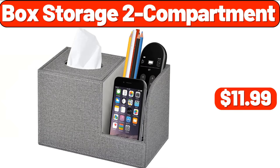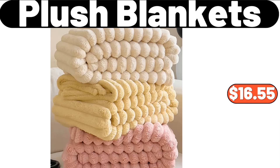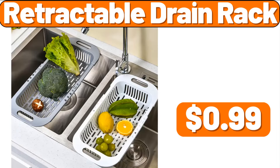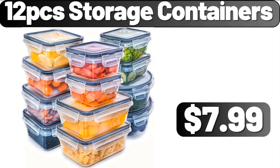Box Storage 2 Compartment, $11.99. Snack Tray, $18.99. Plush Blankets, $16.55. Retractable Drain Rack, $99. Enameled Cast Iron Skillet, $28.99. 12-PCS Storage Containers, $7.99.